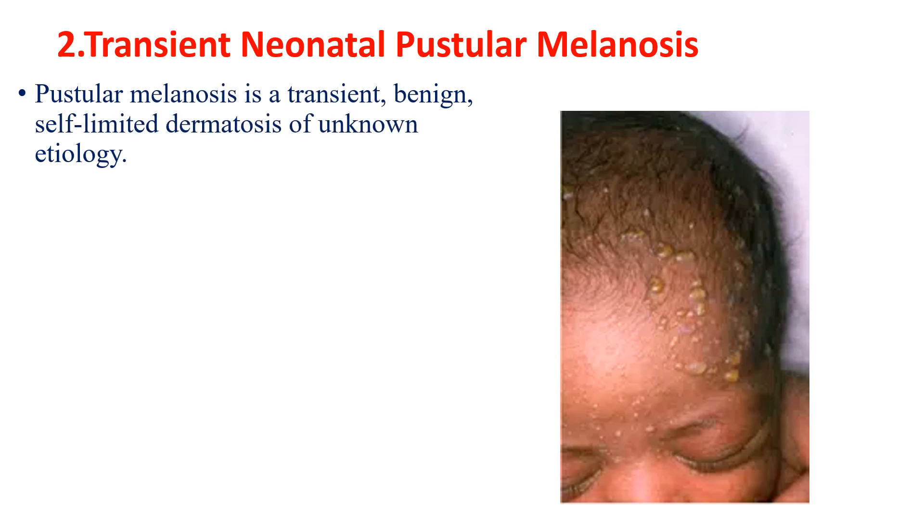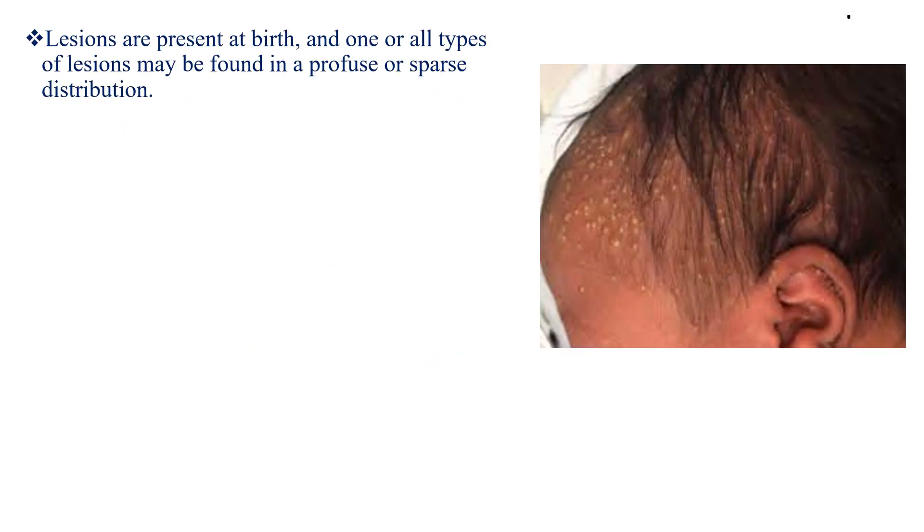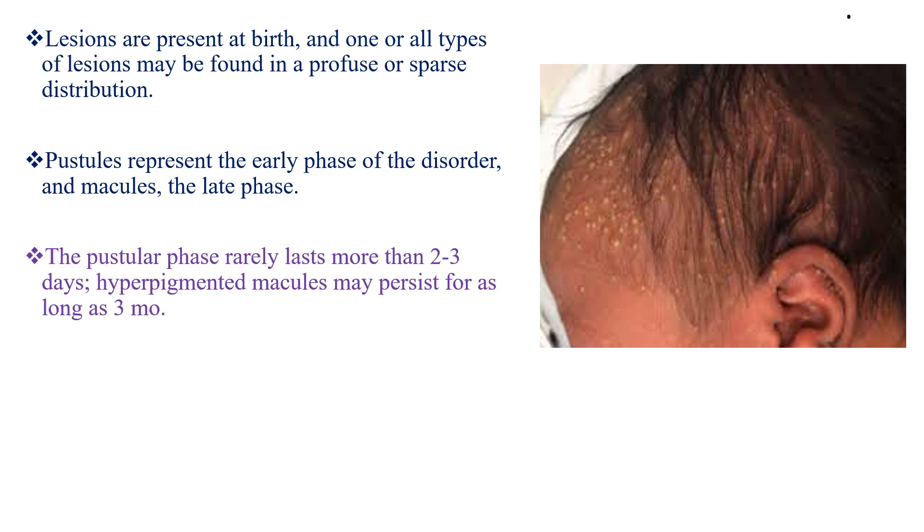The second condition is Transient Neonatal Pustular Melanosis. It is a transient, benign, self-limited dermatosis of unknown etiology, characterized by three types of lesions: first, evanescent superficial pustules; then ruptured pustules with a collarette of fine scale, at times with a central hyperpigmented macule; and hyperpigmented macules finally. Lesions are present at birth, and one or all types may be found in profuse or sparse distribution. Pustules represent the early phase and macules the late phase. The pustular phase rarely lasts more than 2-3 days, and hyperpigmented macules may persist for as long as 3 months.